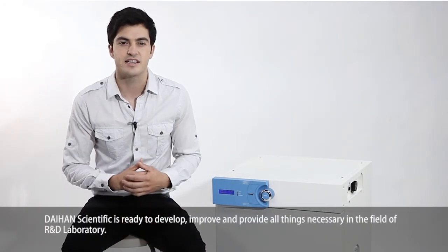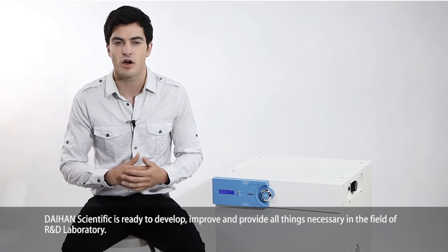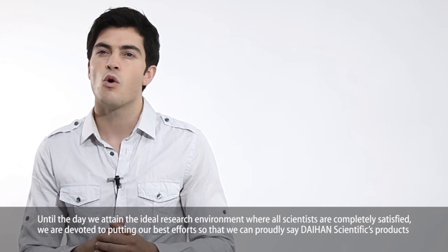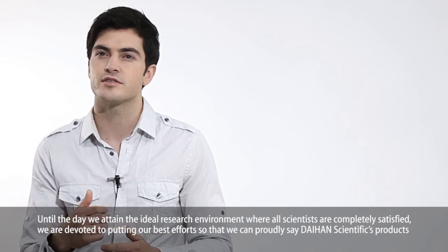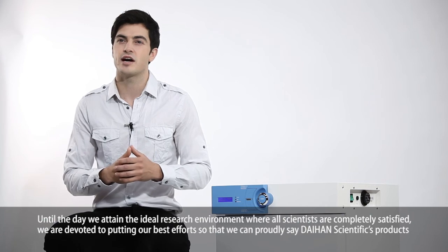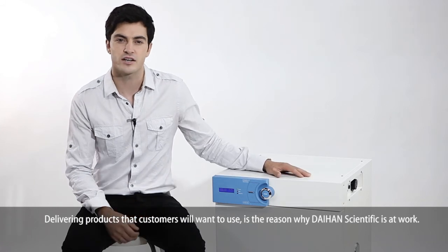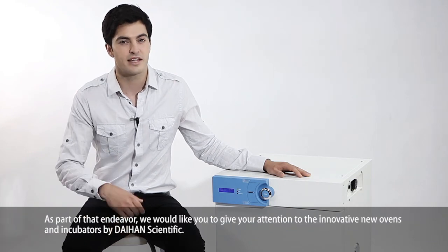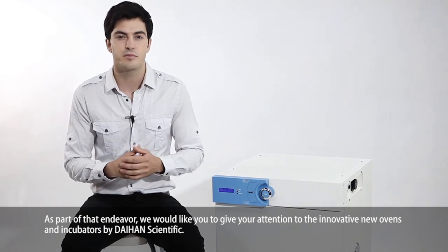Dayhand Scientific is ready to develop, improve, and provide all things necessary in the field of R&D laboratory. Until the day we attain the ideal research environment where all scientists are completely satisfied, we are devoted to putting our best efforts so that we can proudly say Dayhand Scientific's products and services have successfully carried out our mission. Delivering products that customers will want to use is the reason why Dayhand Scientific is at work. We would like you to give your attention to the innovative new ovens and incubators by Dayhand Scientific. Thank you.